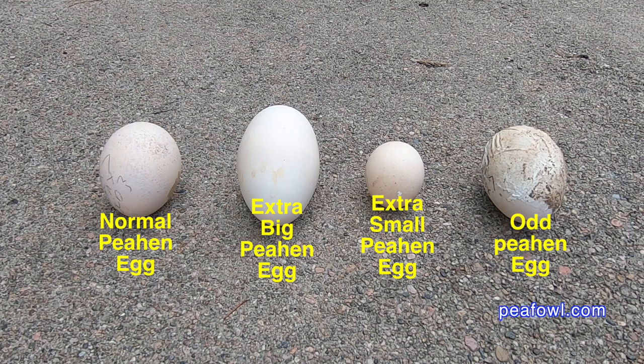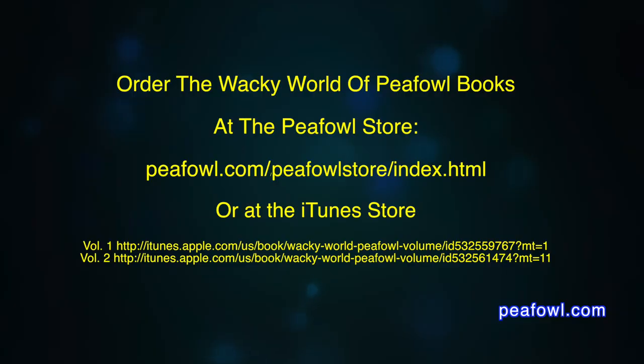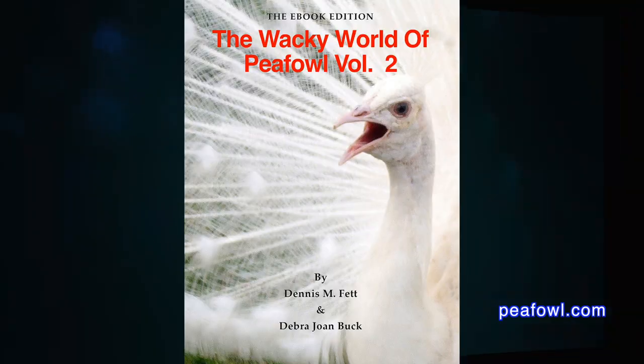These are some of the odd peahen eggs you get on the farm. You never know from time to time if you're going to get an unusually odd egg like these. They sometimes come out different and odd, and someday maybe something strange and unusual will hatch out. We'll see. Thanks for viewing. Order the Wacky World of Peafowl books at Peafowl.com.